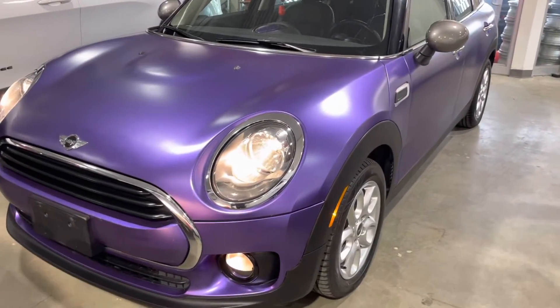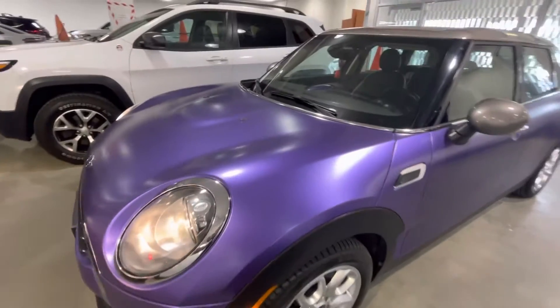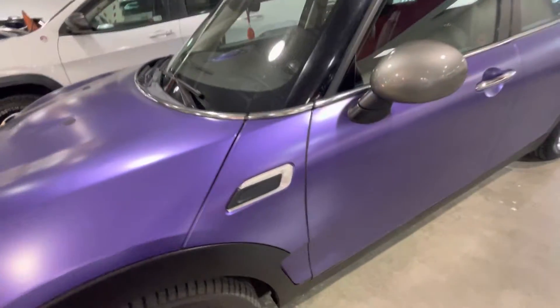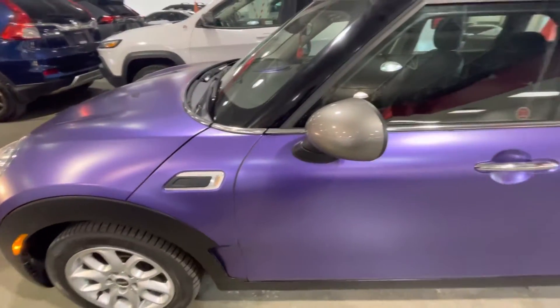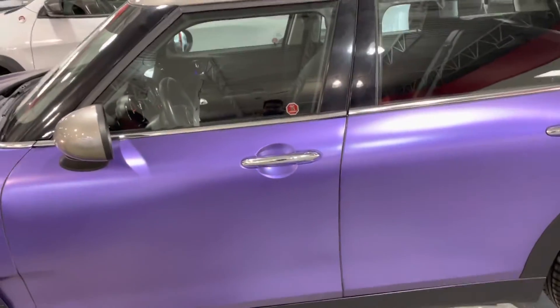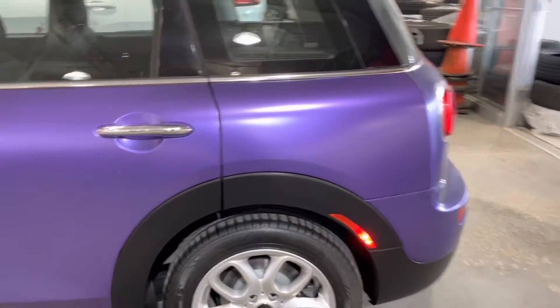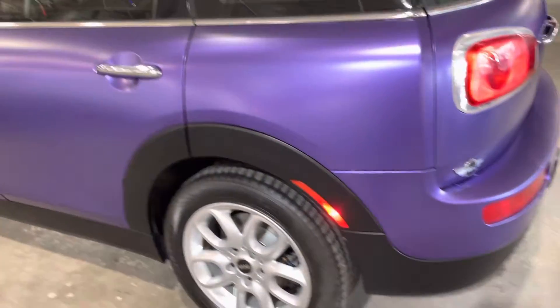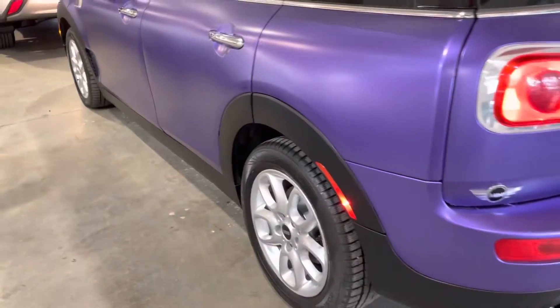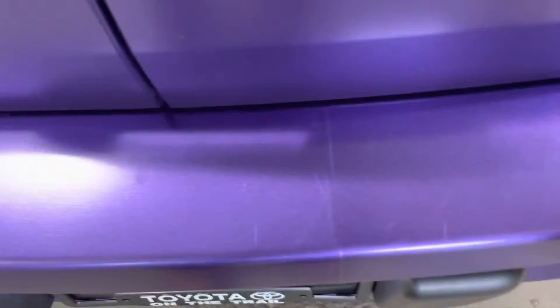Walk-around video of a 2017 Mini Cooper. As you can see, the vehicle is in really good shape with a nice wrap on it. For the back, some minor scuffs but nothing major.